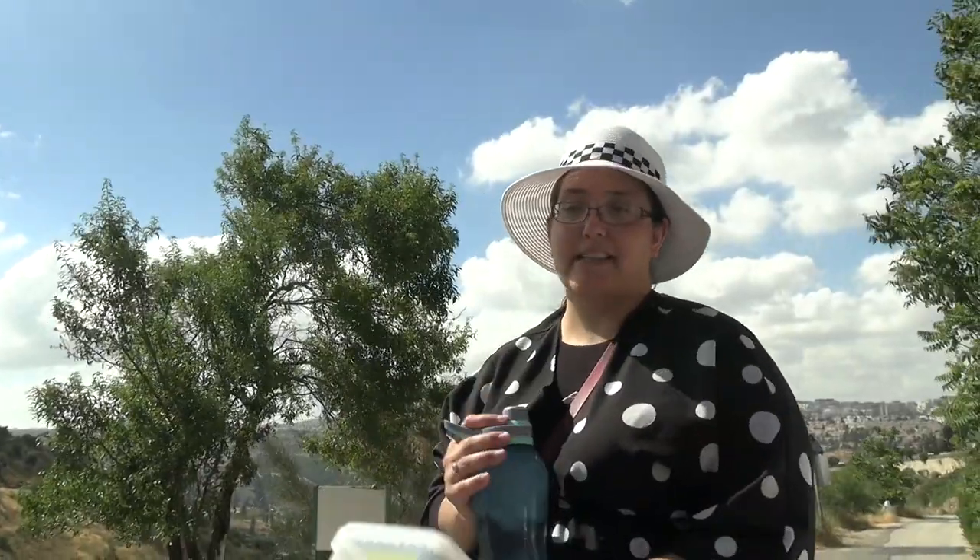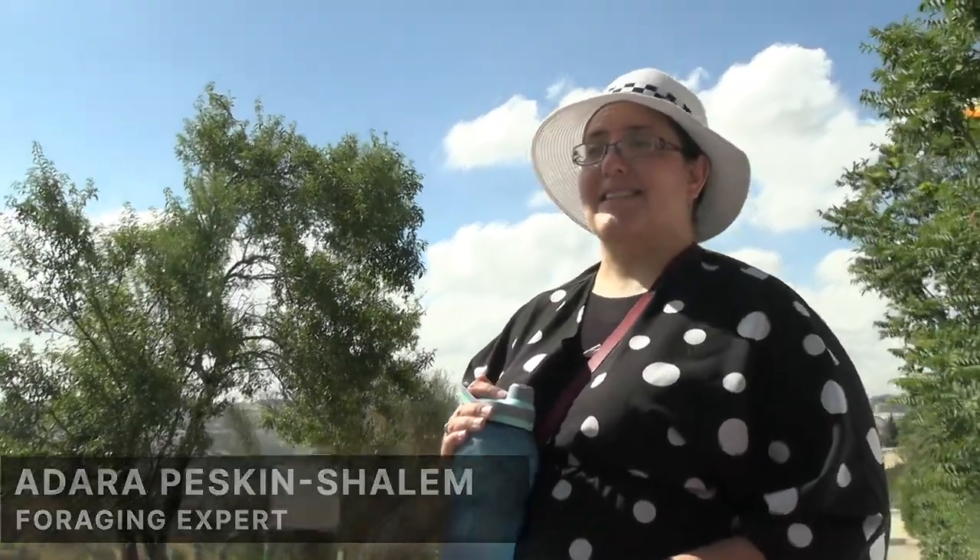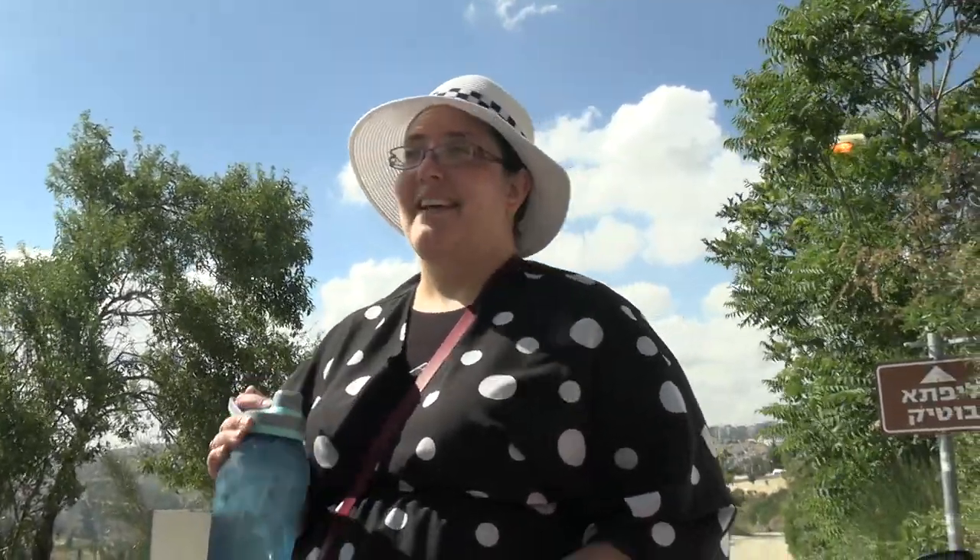Adara is going to teach us all about the plants that can be picked here. She was thinking about saving money, started writing about it, and people asked her to teach. She said she wasn't a teacher, but they convinced her to try — and that was 11 years ago, and she hasn't looked back since.